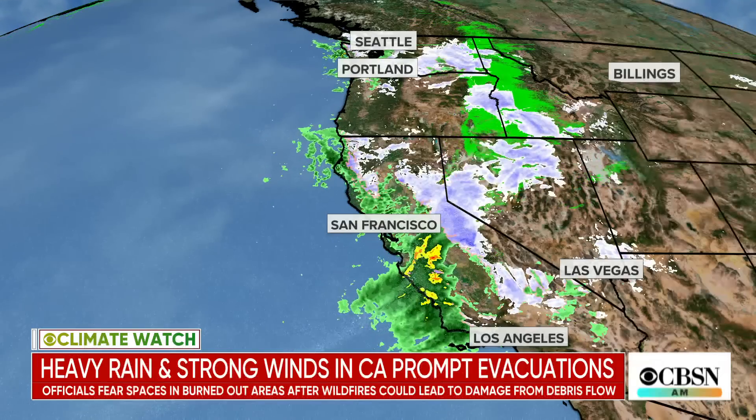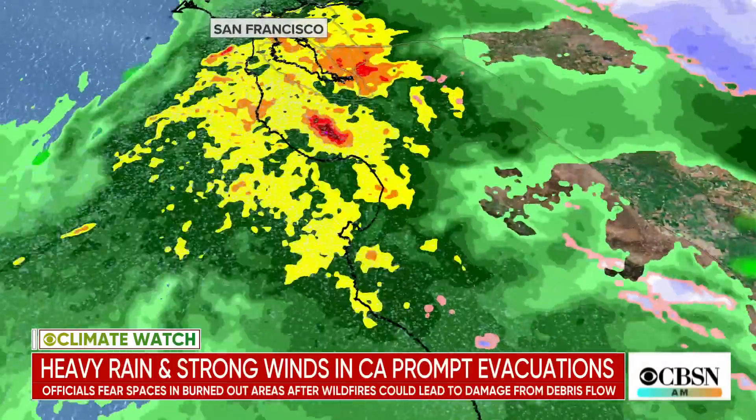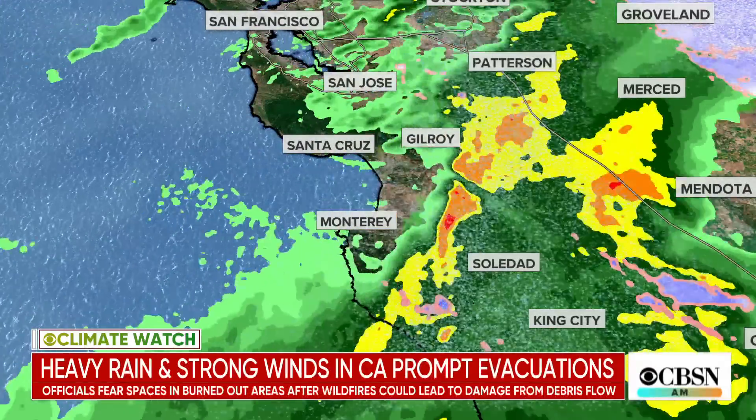You can see that band of rain right there. At the moment, it's kind of making its way south, so that would be good. If it continues moving south, it produces a few inches of rain and moves on — no big deal. But the problem is it's going to get stuck right around Big Sur, in between Monterey, Santa Cruz, and Santa Barbara, right along this coast.